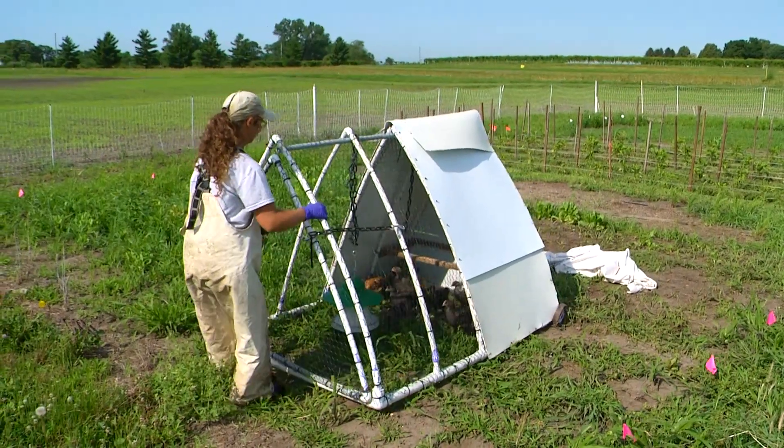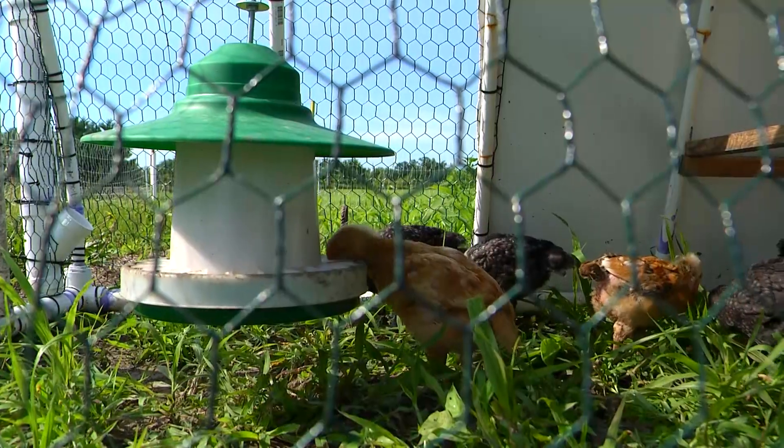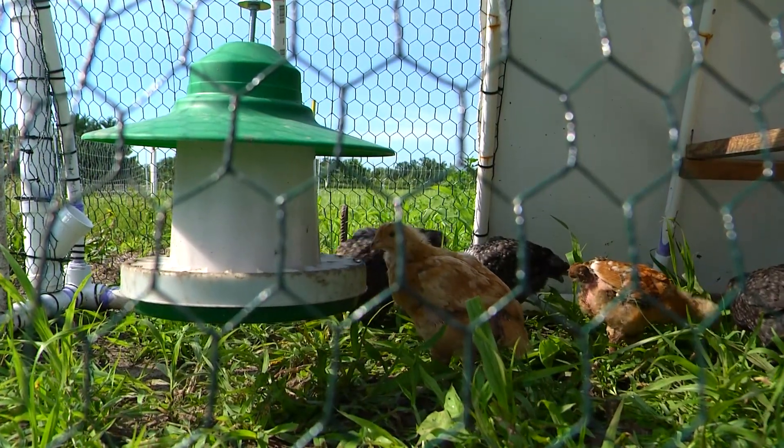We have three circles — cover crops, poultry, and vegetables — and the question is: can we play around with these three and optimize the system? We want to move the chickens around every day so that we don't get a high buildup of nitrogen and phosphorus in any one plot, but also so that the chickens are provided with fresh forage every day. We are also interested in the economic aspect of it.